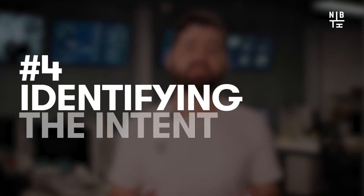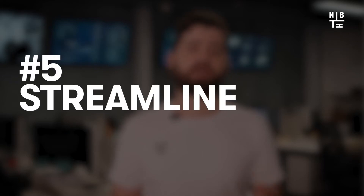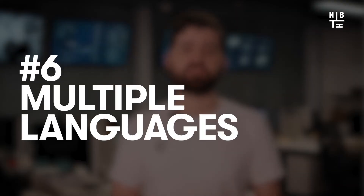Number three is 24/7 availability. Customers are impatient and don't like waiting hours for a response from human-mediated customer service. Chatbots never grow tired of answering user questions straight away. Four: identifying the intent — chatbots should break down the customer's question and bring up appropriate responses from the database. Five: streamline the experience, so the conversation is seamless and delights customers every step of the way. And six: multiple languages, so international clients can easily communicate with a bot that understands their native language.